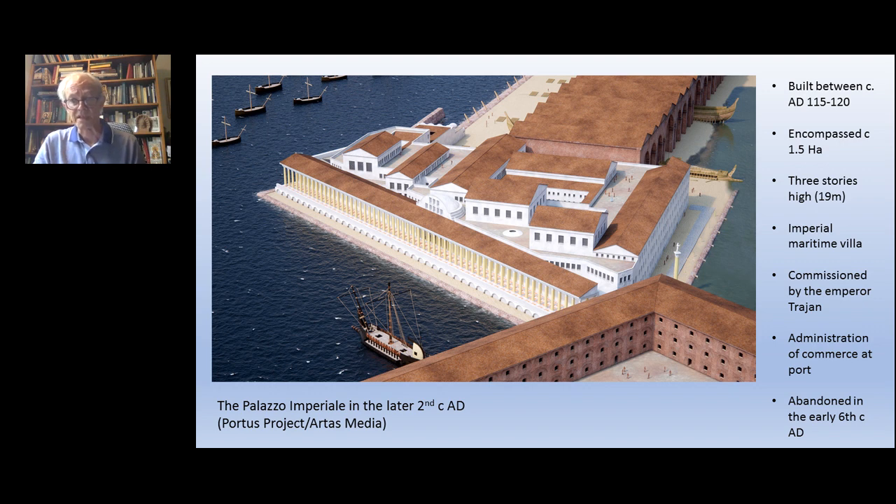We're fairly convinced this building was commissioned by Emperor Trajan, although as he died in AD 117 in Asia Minor, he never came back to Rome to see it finished. Brick stamps found on bricks used to build the complex show it was still in the process of being completed three years after his death, and was ultimately finished by Emperor Hadrian. Aside from being an imperial residence, it was also a complex for the administration of commerce at the port, continuing in use right through until the early 6th century AD.